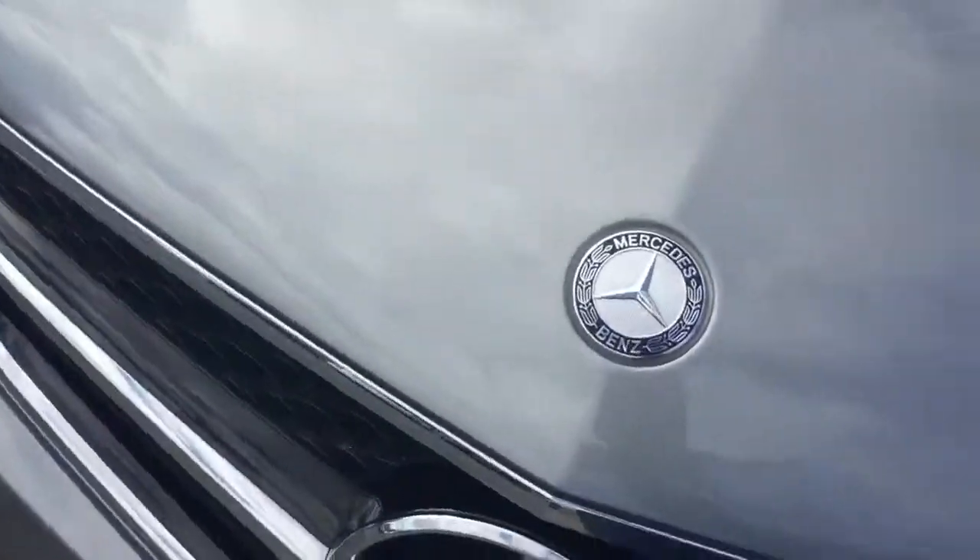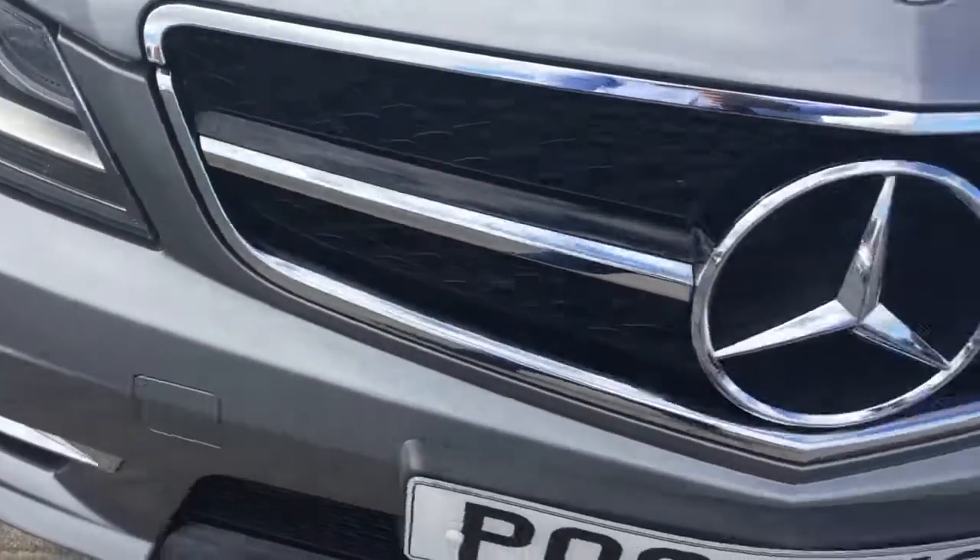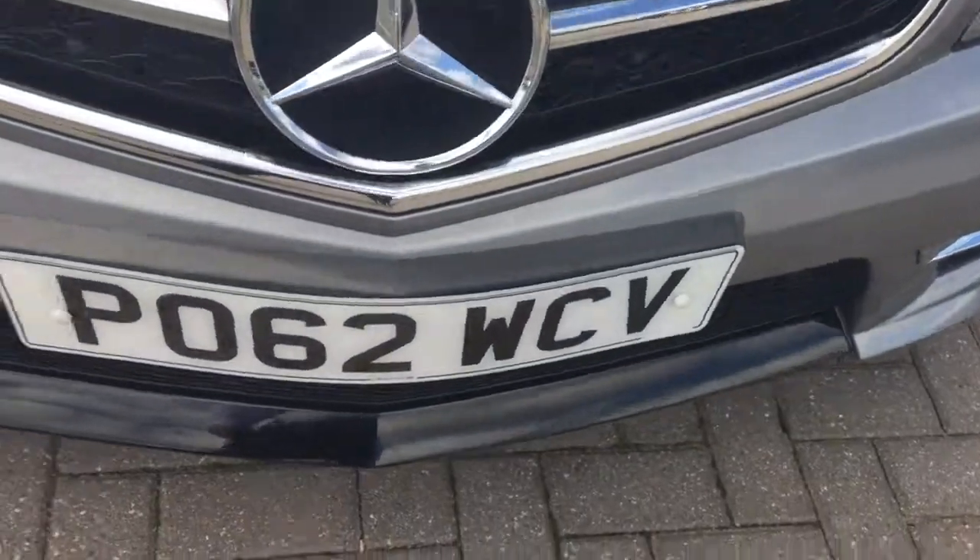Just a brief take around to the bonnet, looking for some stone chips, to see if there's any ones that we can possibly see. A very, very slight one there. Everywhere else looks pretty good. Same with the bumper as well.